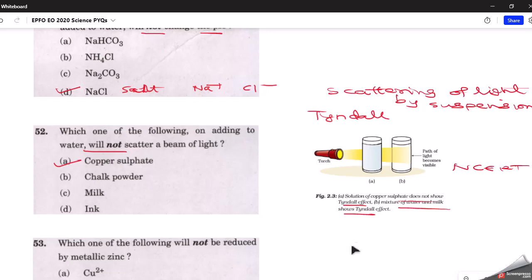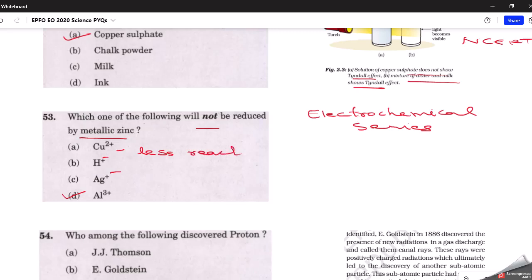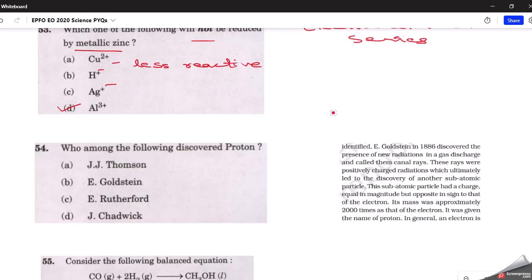The next question: which one will not be reduced by metallic zinc? This is from the electrochemical series. The correct answer is D — aluminium. Copper, hydrogen, and silver cations are all less reactive than metallic zinc, so they are easily reduced by it. However, aluminium is more reactive than metallic zinc, hence it will not be reduced by metallic zinc.